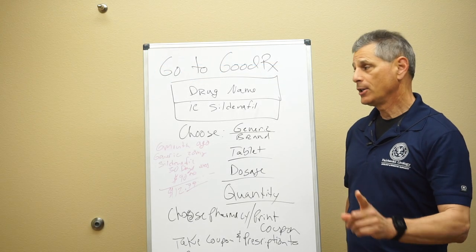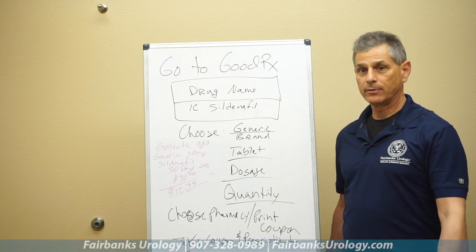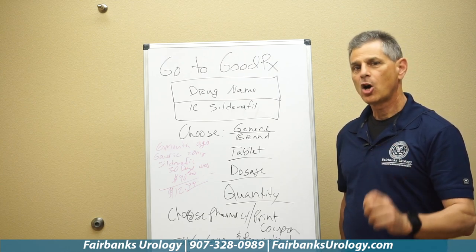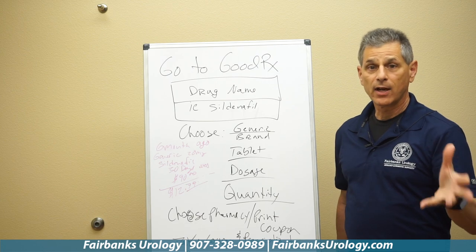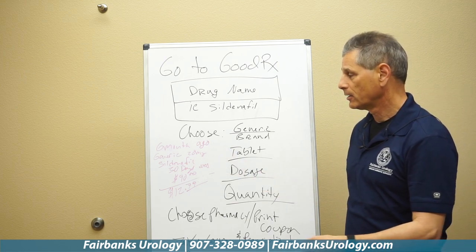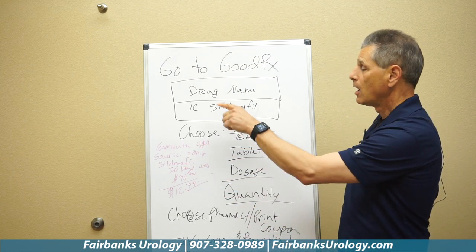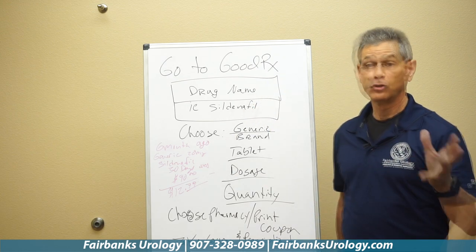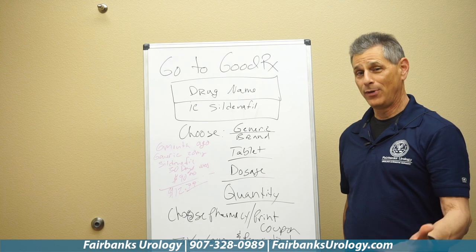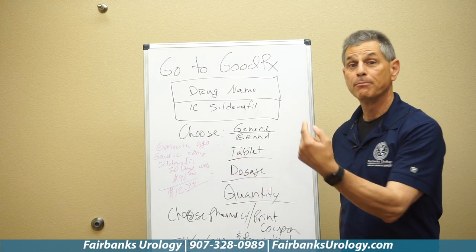Six months ago, a patient came to us and said, 'I can't fill this prescription. I can't afford it.' When we asked what prescription, he had looked for an affordable prescription cost for sildenafil — the brand name is Viagra, but the generic name is sildenafil. He went to different pharmacies and found the price was almost the same everywhere: $90 for a 30-day prescription of 20 milligrams of sildenafil. Now, six months later, using an app like GoodRx, we can help reduce the cost from dollars a pill to pennies a pill.